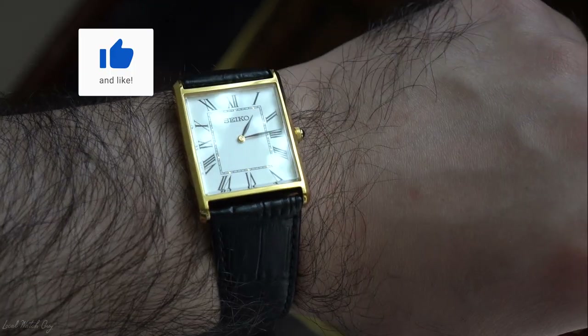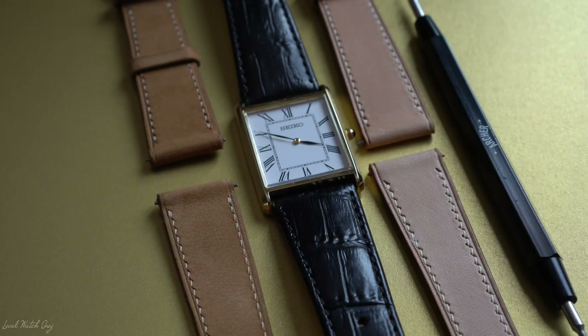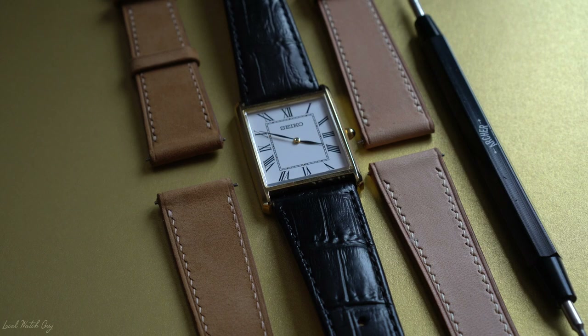Now with that shape in mind, comes one tiny drawback. You won't find many aftermarket strap options, and I myself have ordered some really nice straps only to find out they didn't fit — and well, that just sucks.